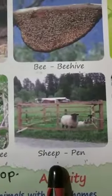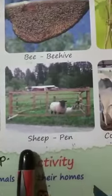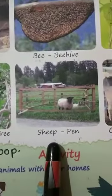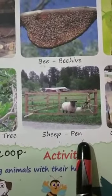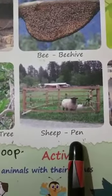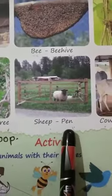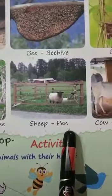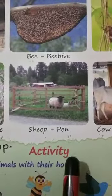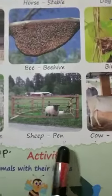Next one is sheep. This is a sheep. S-H-E-E-P, sheep. Sheep lives in the pen. P-E-N, pen. Children, this pen is not the one with which we write — this is the home of the sheep. P-E-N, pen.